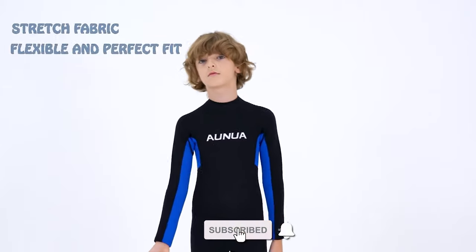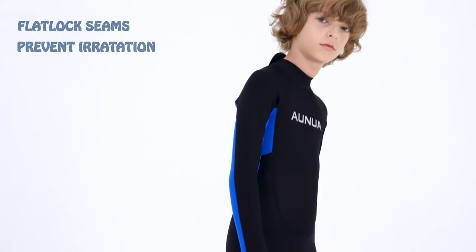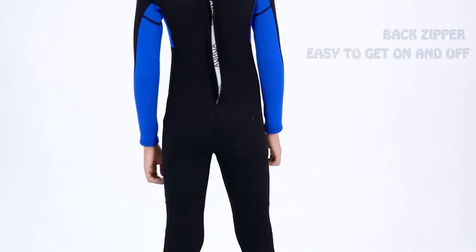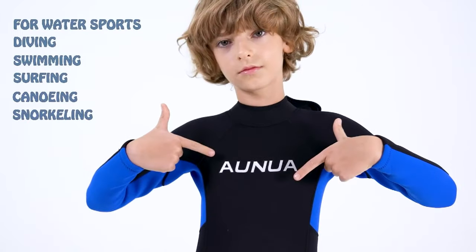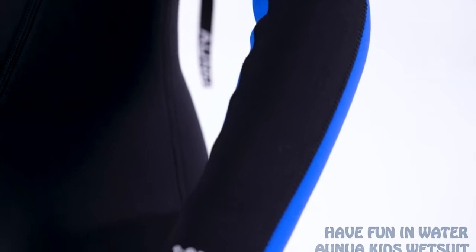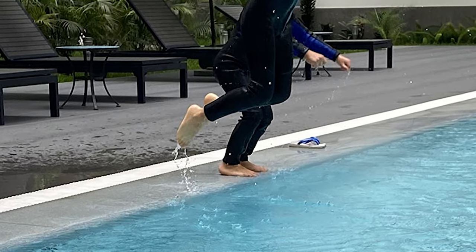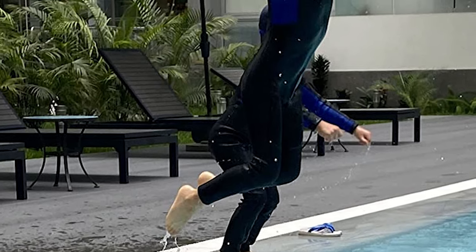It comes with 3mm premium neoprene, designed to be a child's first introduction to a wetsuit. This Onua Wetsuit helps keep children warm and shields them from UV rays, and helps minimize contact with things that sting like sea lice, jellyfish, and other irritants like a rash from bodyboards. It comes with zippers that are fully gusseted to protect against water entering, and the back zipper with an extra-long pull cord is easy to reach.